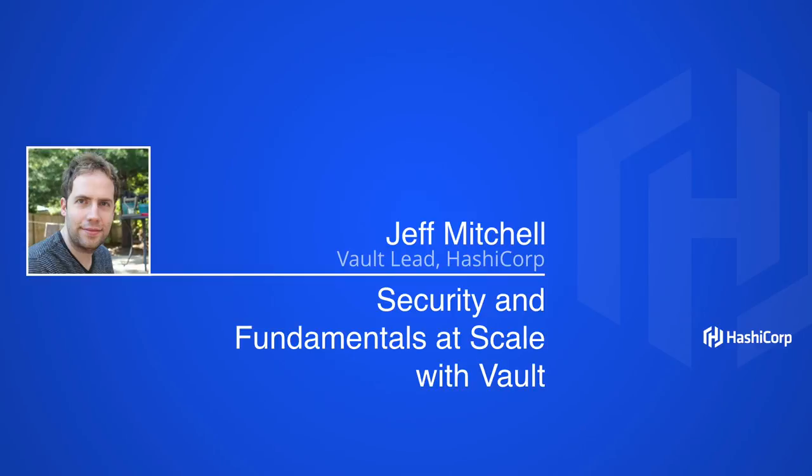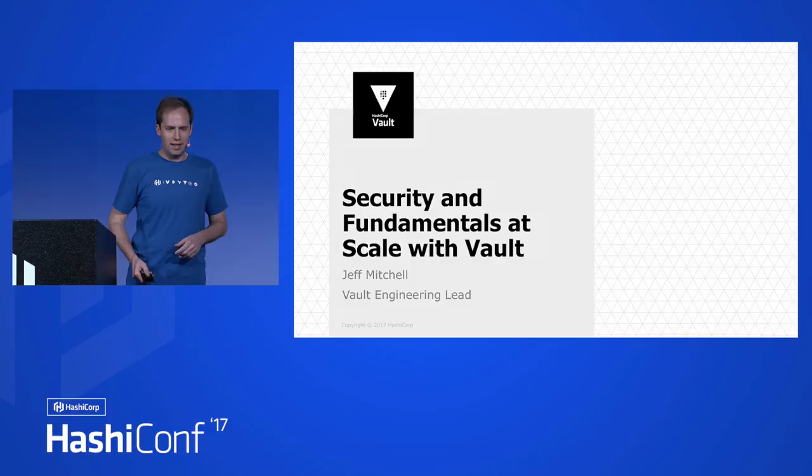Originally, the title of this talk was 'Vault and the Super Secret Technology,' which if you read the description of the talk, makes a lot of sense. Someone in marketing changed it somewhere along the way. So if you came here for security and fundamentals that scale with Vault, I'm really sorry, but the actual talk is Vault and Sentinel.